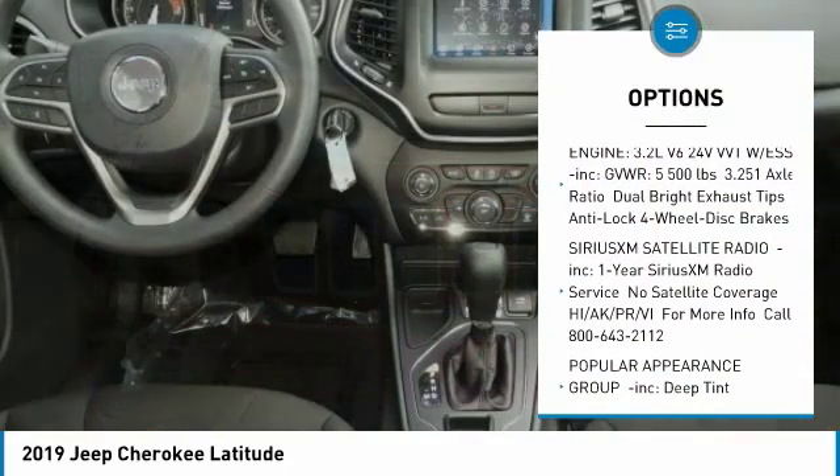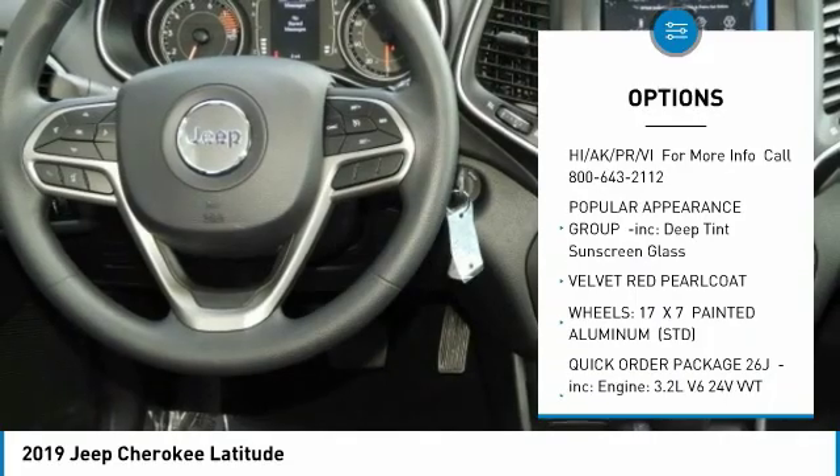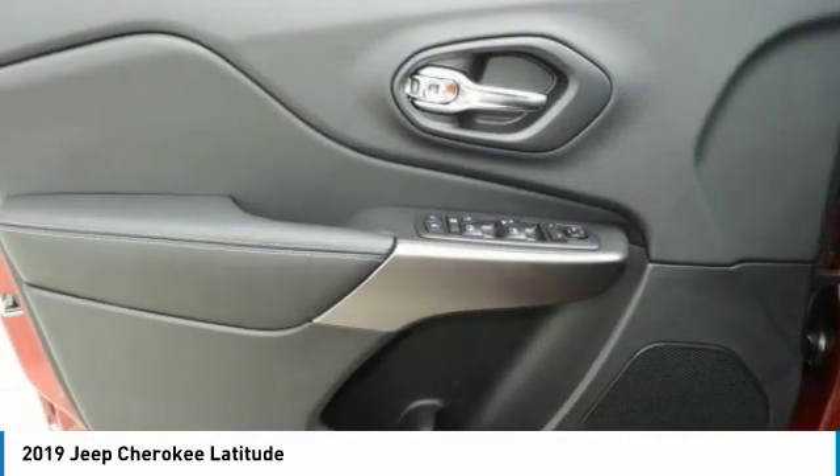Stability control, traction control, anti-lock braking system, keyless entry, Bluetooth, power steering, adjustable steering wheel, floor mats, four-wheel disc brakes, aluminum wheels.